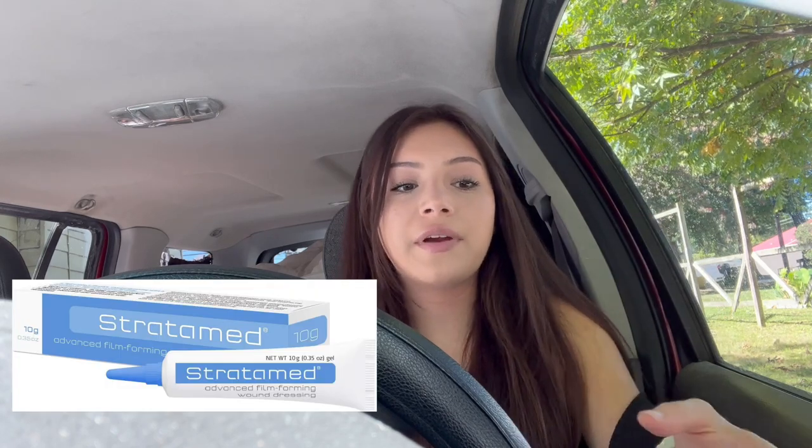After the procedure they recommended an ointment called Stratumade, which worked pretty well. They also said you can use Neosporin or Vaseline, and I tried both — they work basically the same. They did say using Stratumade would lessen the chances of scarring. For the next three weeks I put the cream on the spot and covered it with a band-aid, roughly twice a day — once in the morning and once at night.